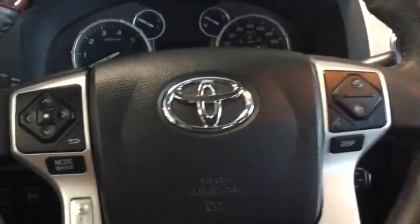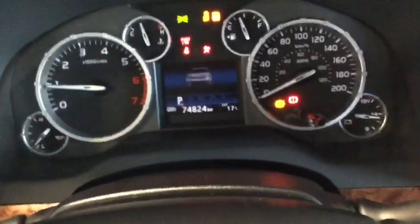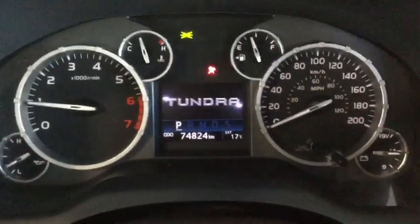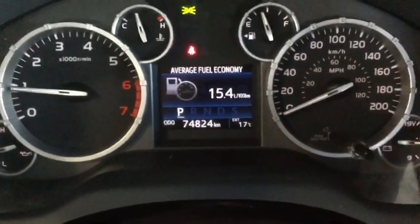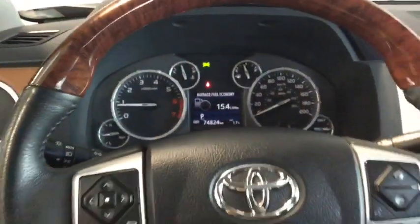We're going to start it up here for you and take a look at the odometer and some more technology features. Taking a look at the odometer, it only says 74,824 kilometers, so there's lots of life left on your Tundra.